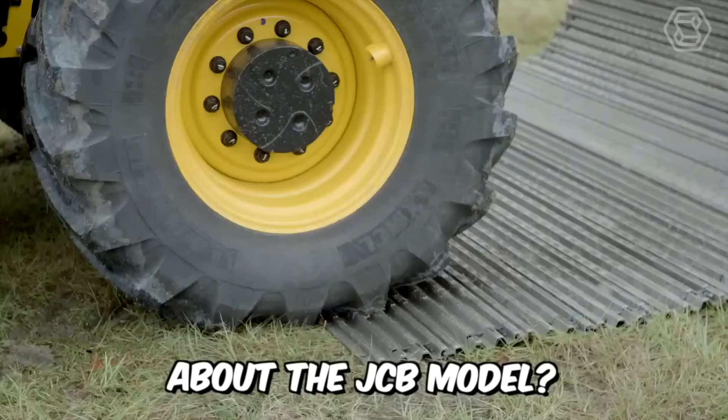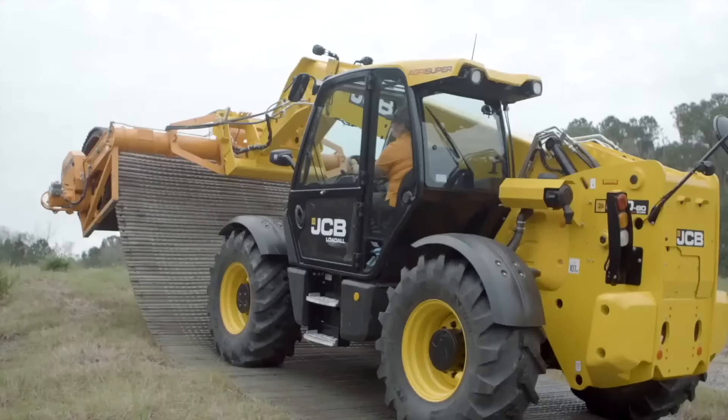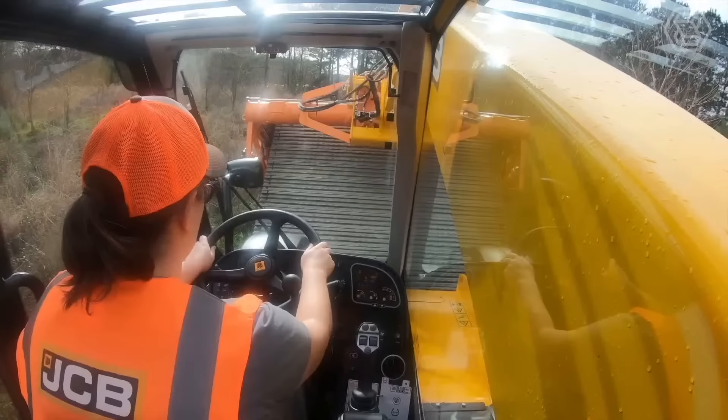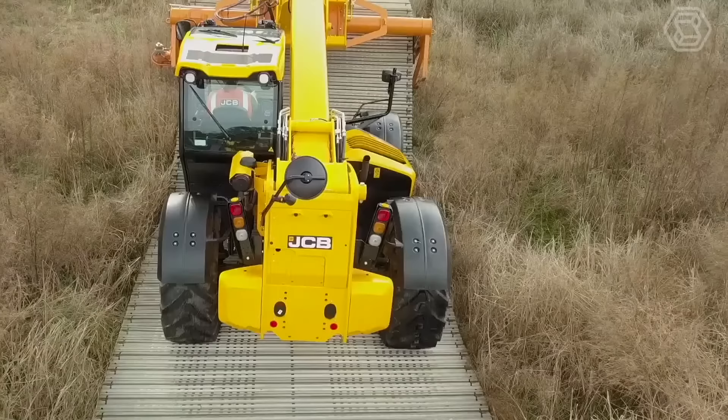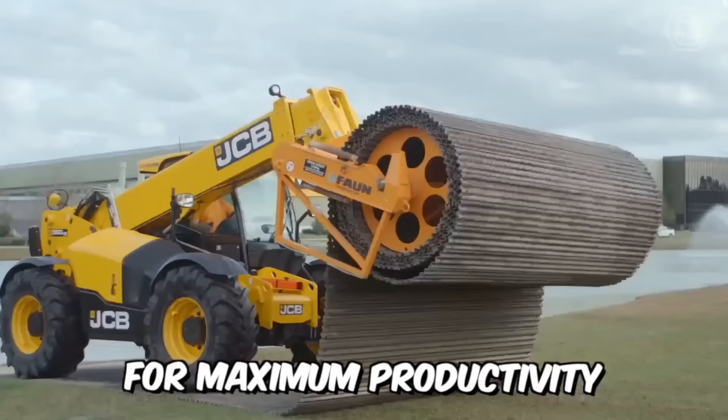The JCB model is a powerful load-all telehandler equipped with the latest EcoMax engine, which has won international awards. The machine has a large load capacity, high lift height, and reinforced hydraulics for maximum productivity. A real workhorse.